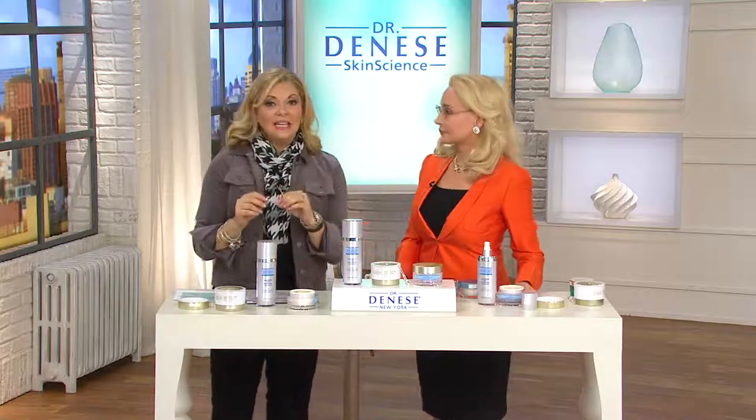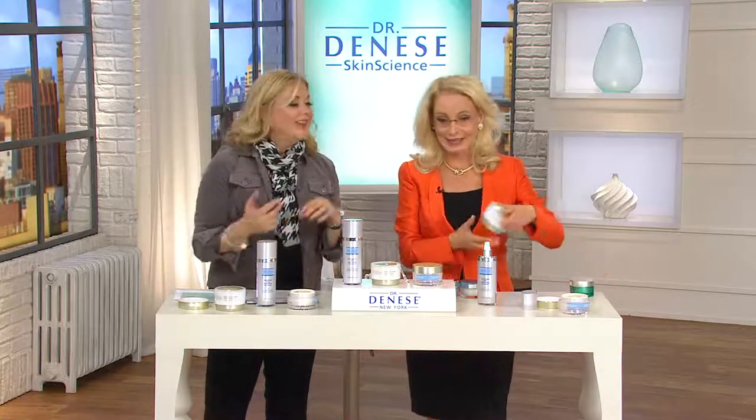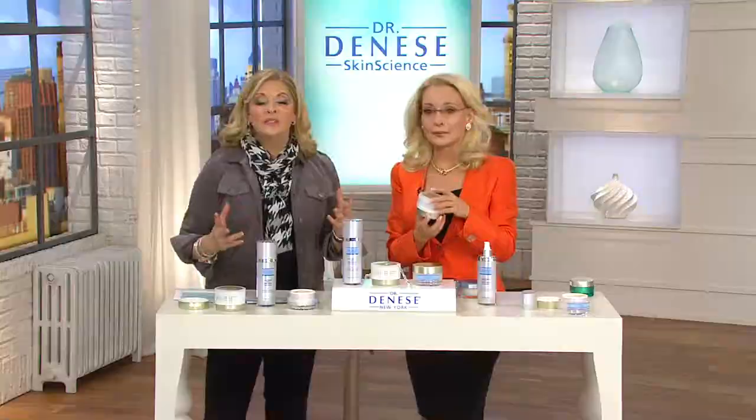You have not seen the Dream Cream in a Today's Special Value for a long time — for four years, since 2010. Everyone was searching on QVC.com, and we appreciate that. But Dr. Dinesh said to us, I want to give them the very best I have. So these two are related — this is for the daytime.